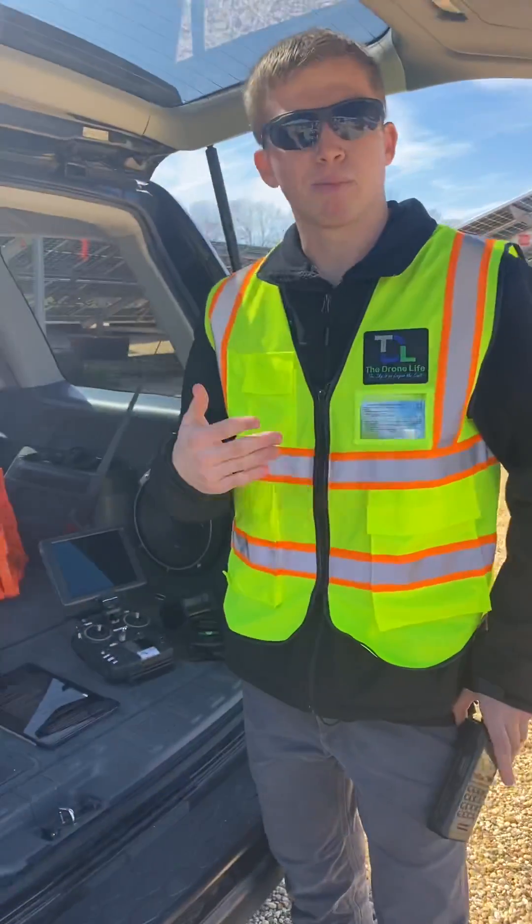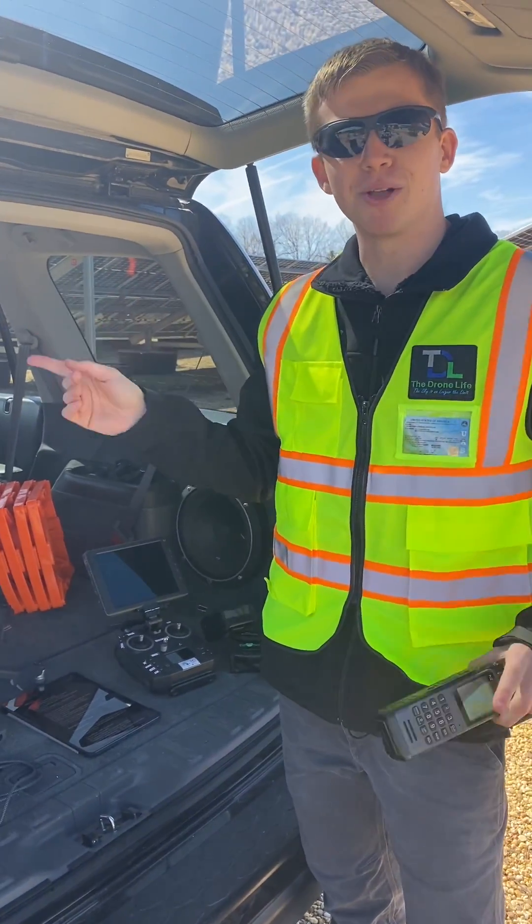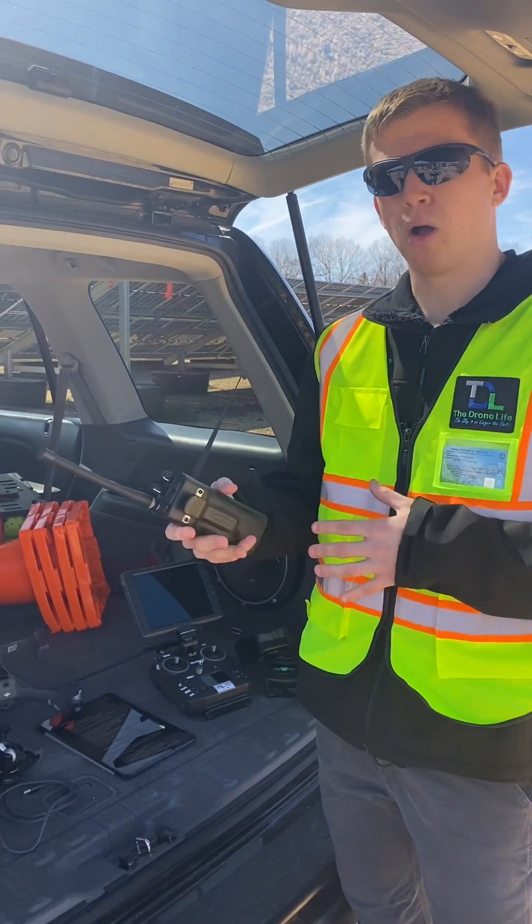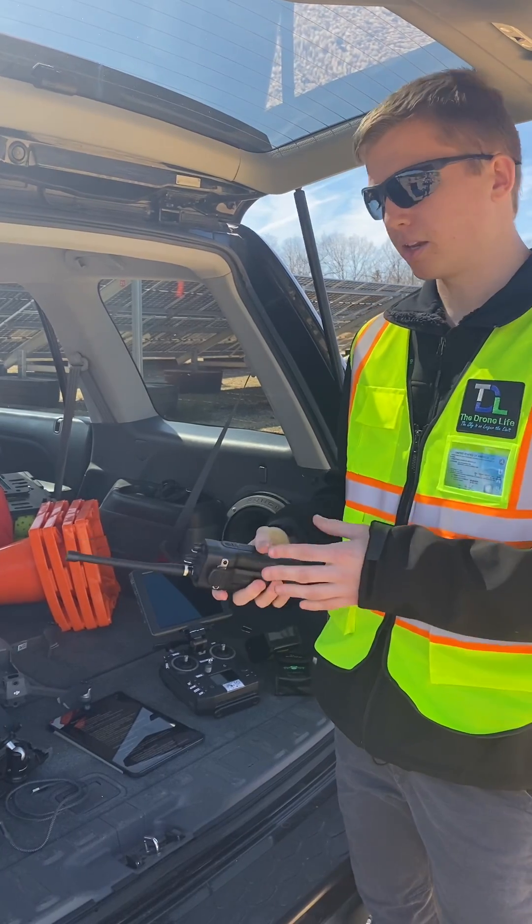Flying at this site in particular, there's actually a military base right next door — less than a mile away is the runway — so we had to get the whole waiver process to fly at this site.